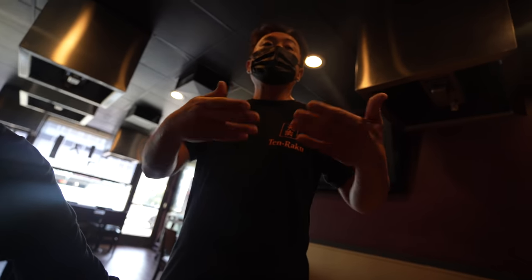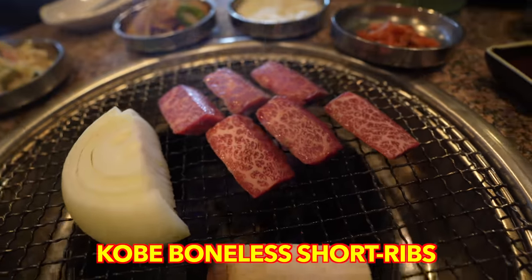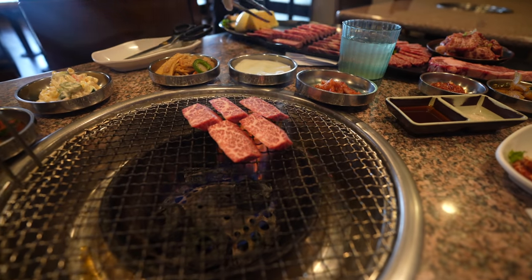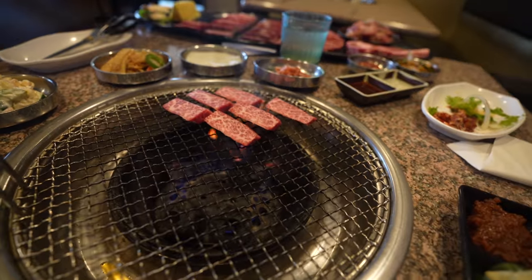They start with the better quality meat first — so the Kobe beef is coming out first, the best one. Sometimes they say save the best for last, but here they're doing the opposite. Look at how marbled the meat is — nice and fatty. They cook it for you, so it's going to be cooked to perfection.